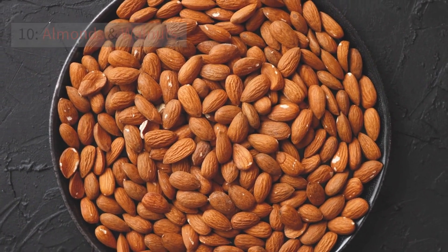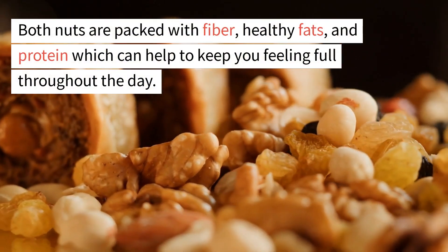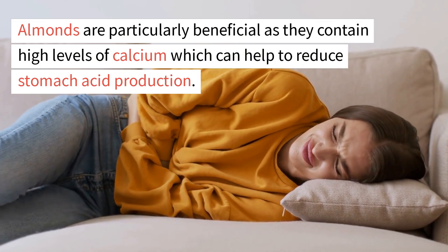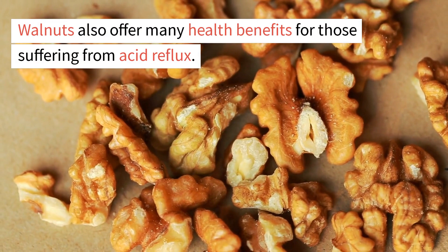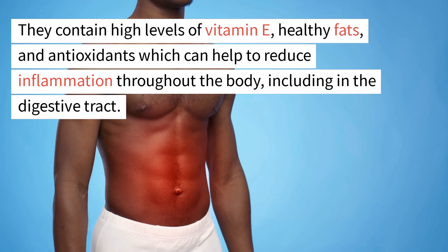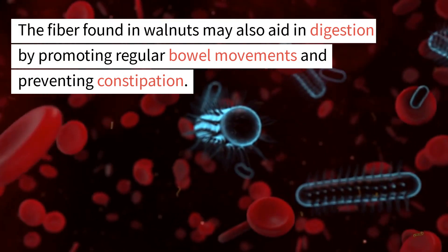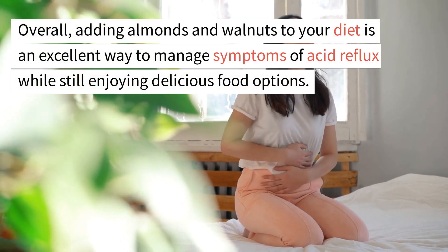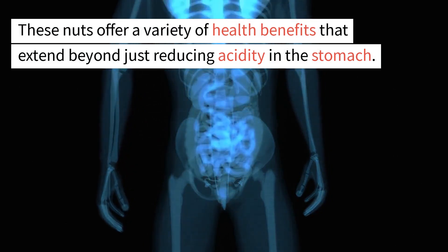10. Almonds and walnuts. Almonds and walnuts are both excellent options for those suffering from acid reflux. Both nuts are packed with fiber, healthy fats, and protein which can help keep you feeling full throughout the day. Almonds contain high levels of calcium which can help reduce stomach acid production, and their high alkaline content can neutralize stomach acid. Walnuts offer high levels of vitamin E, healthy fats, and antioxidants which help reduce inflammation throughout the body, including the digestive tract. The fiber in walnuts may also promote regular bowel movements and prevent constipation.